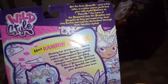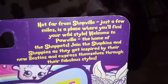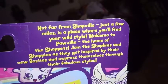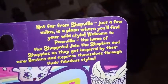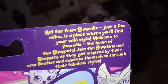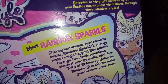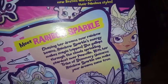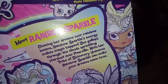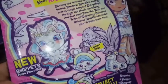They did come up with a pack that was a Target exclusive for all of us who were upset about not being able to get these. Let me go ahead and read this to you guys. "Not far from Shopville, just a few miles away, is a place where you'll find your wild style. Welcome to Pawville, home of the Shopettes. Join the Shopkins and Shoppies as they get inspired by their new besties and express themselves through their fabulous styles." And then it says, "Meet Rainbow Sparkle. Chasing her dreams over rainbow beams, Rainbow Sparkle's energy makes magic happen. She gallops through the clouds, sprinkling Stardust over Pawville. With her tribe of Shimmery Unicorns, Rainbow Sparkle can make your dreams come true." And she has this really awesome box art here, guys.